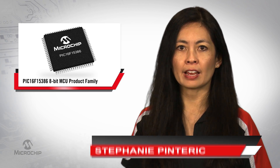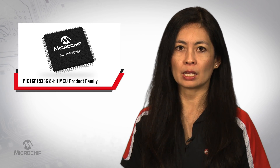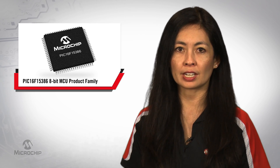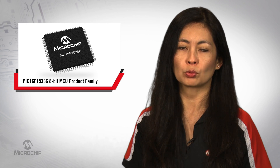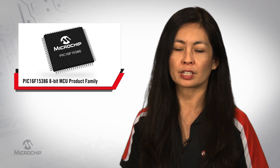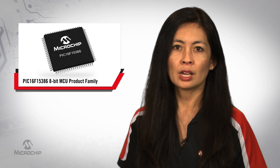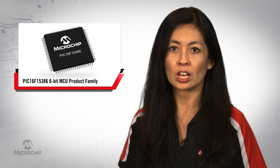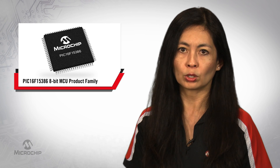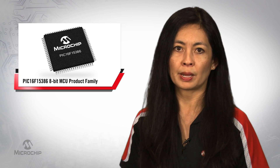The PIC16F15386 8-Bit Product Family is a powerful microcontroller, ideal for designers seeking a product that provides an optimal balance between performance, power efficiency, functionality, flexibility, and value. The product family has a rich analog and digital peripheral set which can perform functions without the core while consuming as little power as possible.